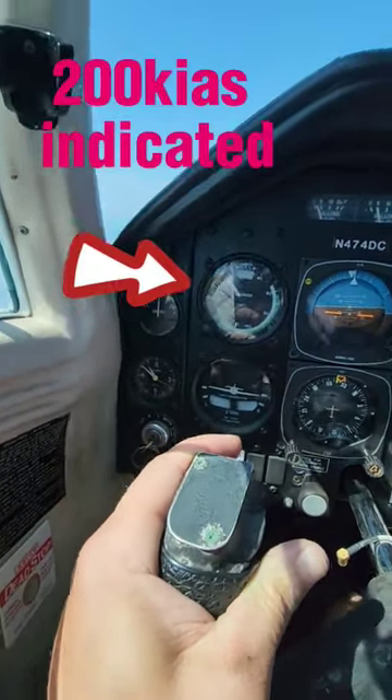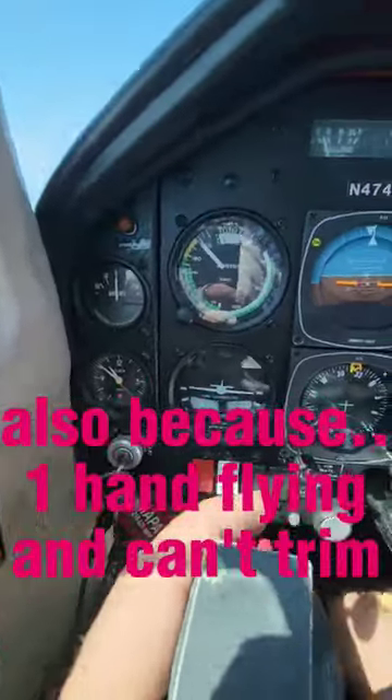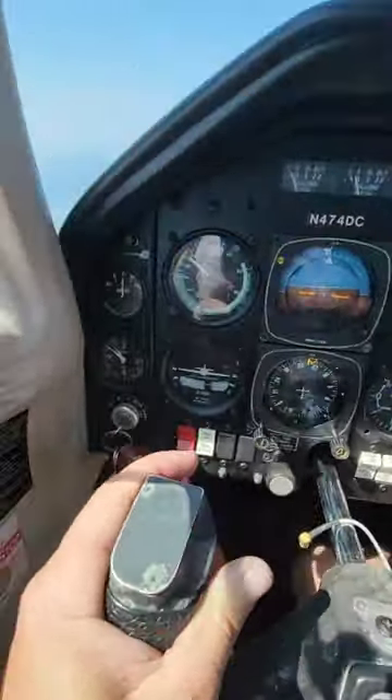So there it is, about 200 knots indicating, and it's shaky because I'm forcing the yoke down because I am out of forward trim — it's designed to do this.